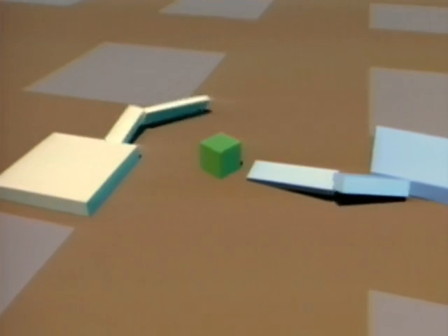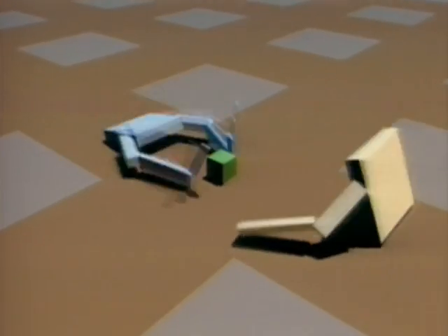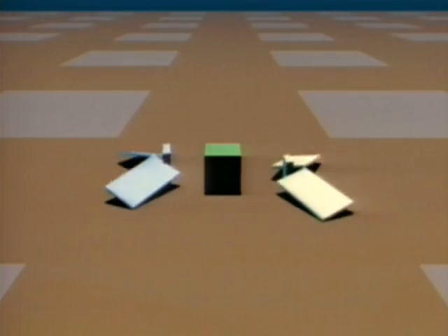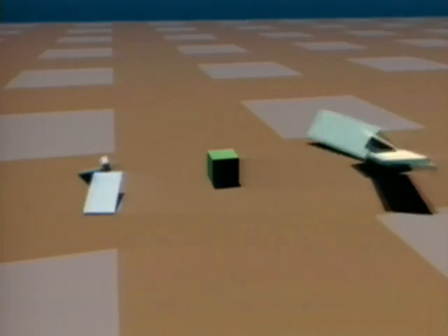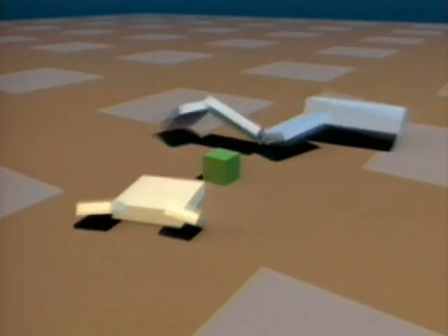This final group of creatures was evolved for their ability to compete for control of a green cube. The creature closest to the cube at the end of a simulation is the winner. A strategy first arose for simply tumbling towards the cube, then one learned to block out its opponent, but later one learned to overcome the obstacle by climbing over it.